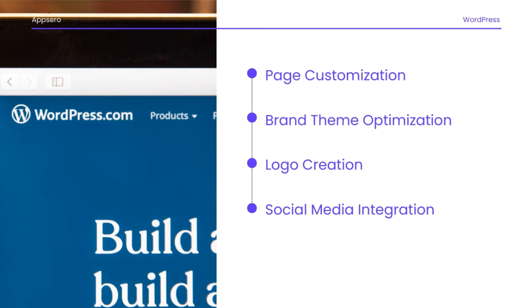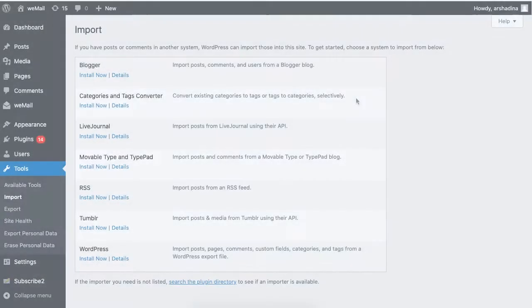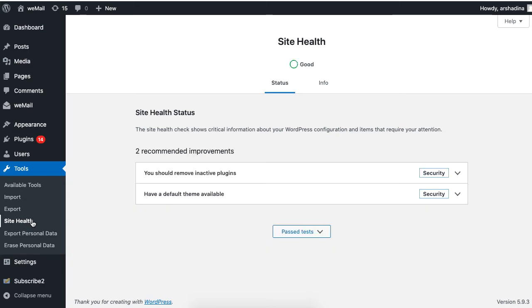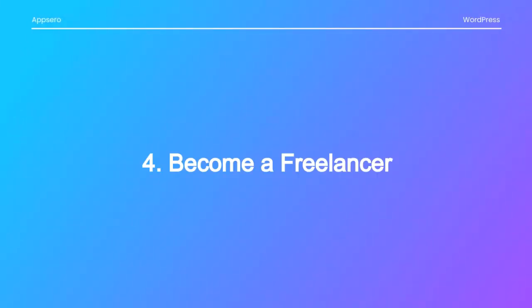The third way is to offer website maintenance. A website needs regular nurturing for better results, and many website owners don't have the time to deal with this. You can generate an ongoing income by maintaining WordPress websites, covering tasks such as security checking, hosting management, and removing spam backlinks.